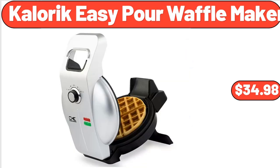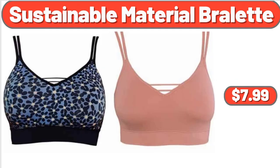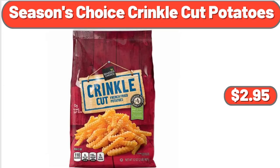Caloric Easy Pour Waffle Maker, $34.98. Sustainable Material Broulette, $7.99. Season's Choice Crinkle Cut Potatoes, $2.95.